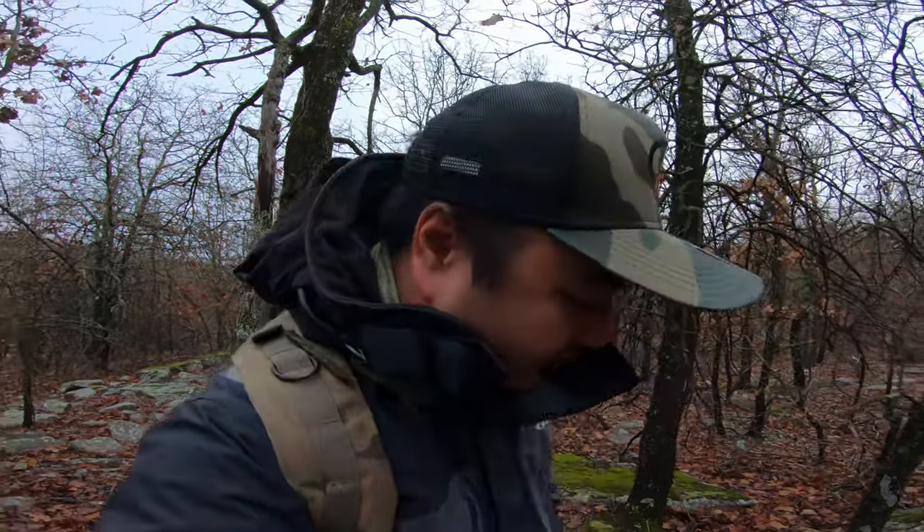Alright guys, it's Connor from Outer Work Outdoors. Today we're doing something besides fishing — we are scouting for mushrooms. We are a couple weeks early, but I've never done this before. So what I'm doing is scouting some of the areas where I think they might be. It's a process of elimination right now, looking at areas that we feel might have some.